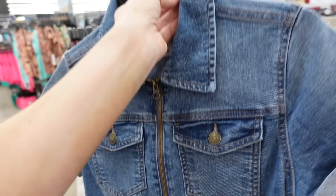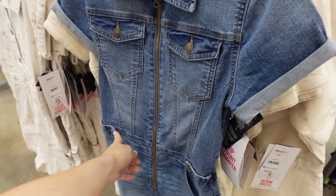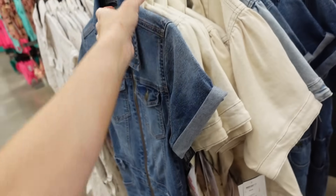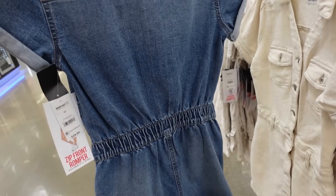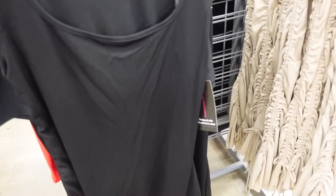And then the new romper. This one has that mid-sized collar, it's a full zip, has the two buttons on the side with the side pocket, some whiskering with the cuff sleeve, and then this seam with elastic. These are also $24.50.